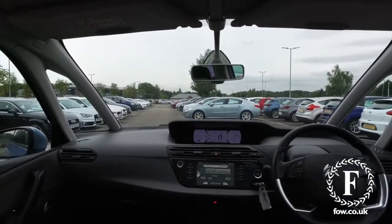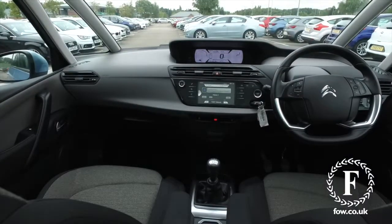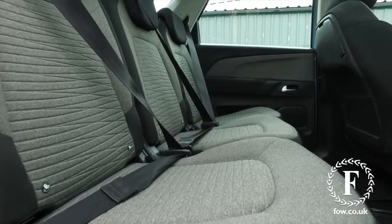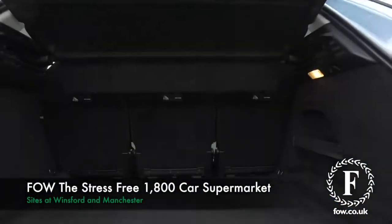If you'd like to find out a little bit more, you can call our call centre and they can answer any questions you might have. You can hold the car for up to 48 hours — there's no deposit and no obligation. Bring your licence with you, have a test drive, and come and discover this great car for yourself at Fords of Winsford.